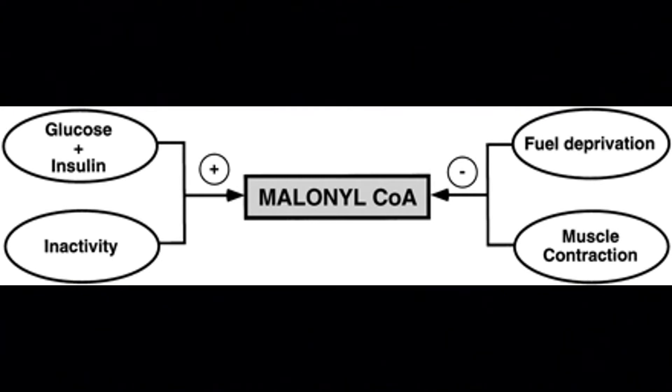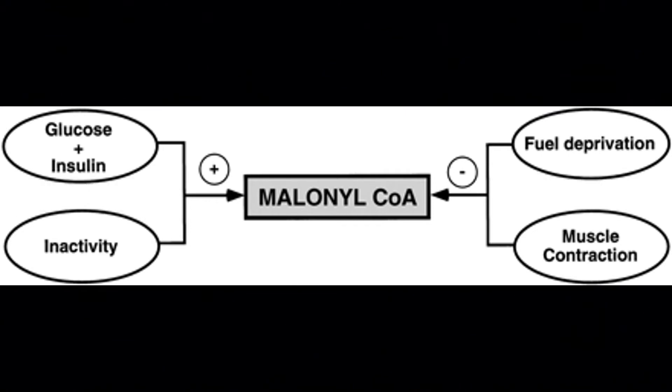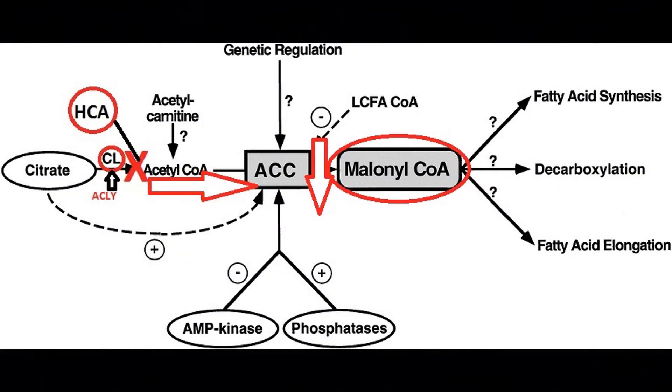On the right side of the schematic, you have fuel deprivation - basically nutrient deprivation, caloric restriction. Muscle contraction - think exercise - is going to inhibit fat formation. Obviously if you exercise, you burn fat. On the left-hand side, you have nutrient excess, or you can look at this as the anabolic signaling state. You have high levels of glucose and insulin, insulin resistance, and an obesogenic state with sedentary inactivity - that's going to stimulate the fat-formation coenzyme. Essentially, hydroxycitric acid inhibits this fat-formation enzyme - it's one of the inhibitors.